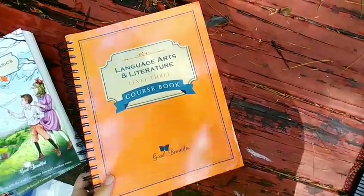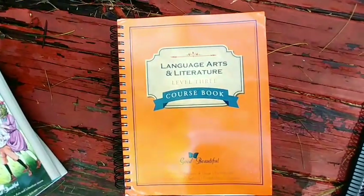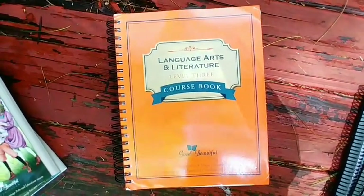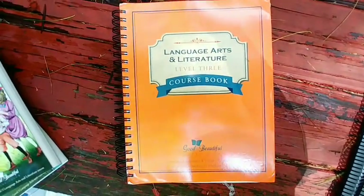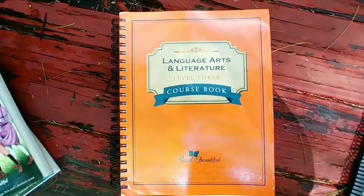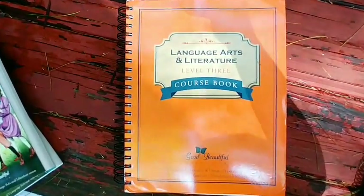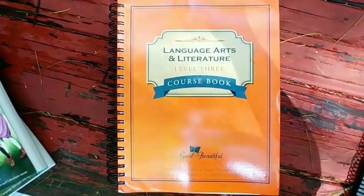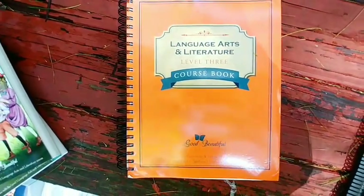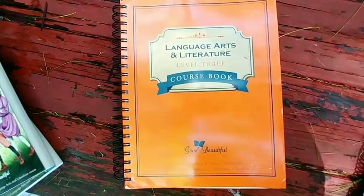Definitely for our language arts, as you can see here, we've got language arts and literature. This is her course book for my fourth grader. She's using level three, and if you saw any of my previous videos you know that the Good and the Beautiful's levels don't necessarily coordinate with grade levels, so you have to make sure your child takes the placement test to see which level they should start with. My kids haven't done a ton of grammar study, so my fourth grader tested into level three and I am more than comfortable with that.